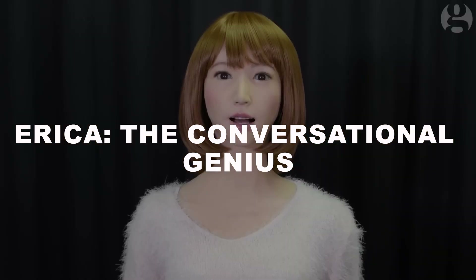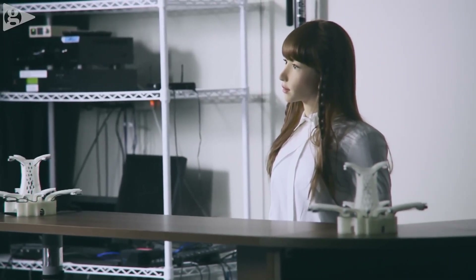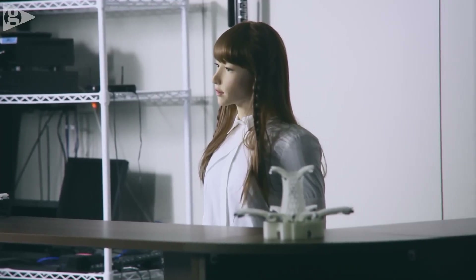Erika: the conversational genius. Another groundbreaking robot from Japan is Erika, developed by Hiroshi Ishiguro and his team. Erika specializes in human-like conversation and has even worked as a TV presenter in Japan. Her AI is designed for real-time dialogue — she can interpret tone, body language, and even subtle emotional cues to tailor her responses. Her ability to carry on fluid conversations sets her apart from most robots in the world today.